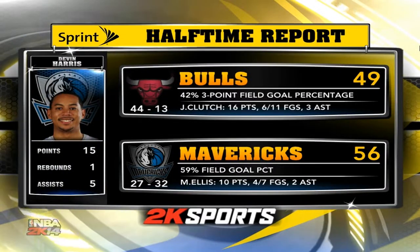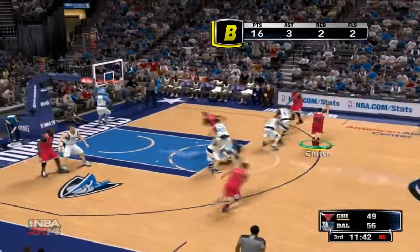Hello everyone, I'm Damon Bruce and the Halftime Report is coming your way. Out at American Airlines Center, the Mavericks lead against Chicago — a big game for them right now. A win here would move them into the eighth seed in the conference. Devin Harris has been clicking through the first half with 15 points. The Bulls' second unit is giving them instant offense. A sensational first half for Clutch — 16 points with some nice assists as well. Third quarter coming up.